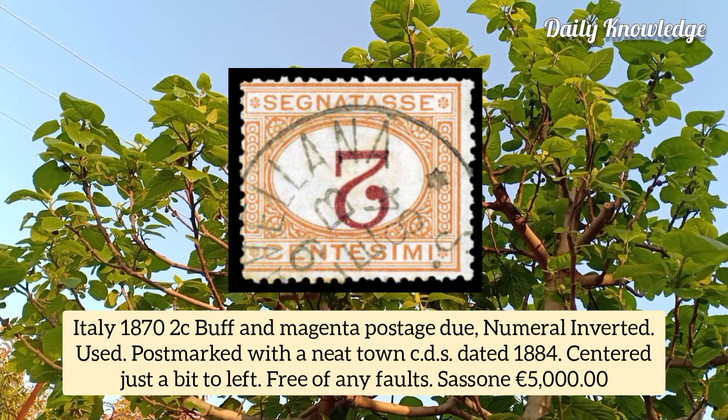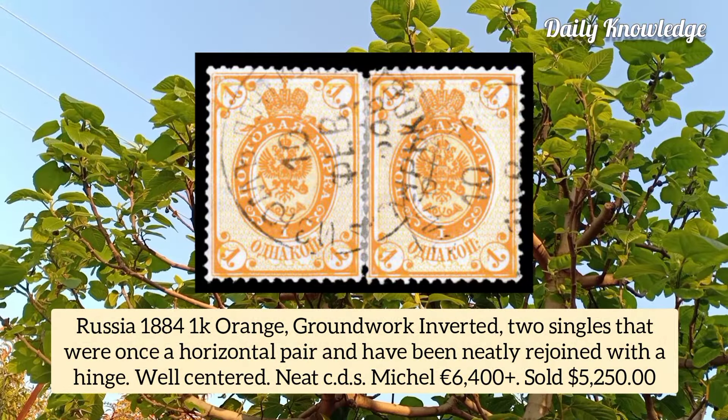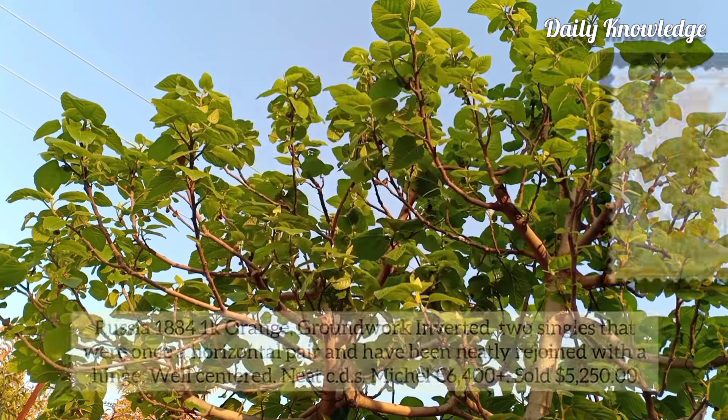Russia 1884, 1k orange, groundwork inverted, two singles that were once a horizontal pair, neatly rejoined with a hinge, with radiant colors.